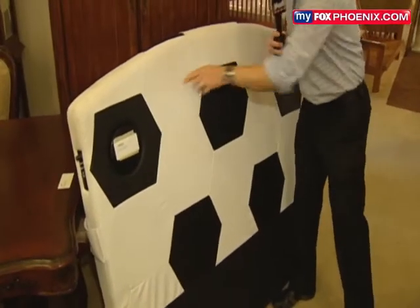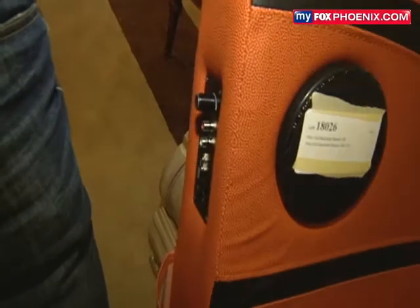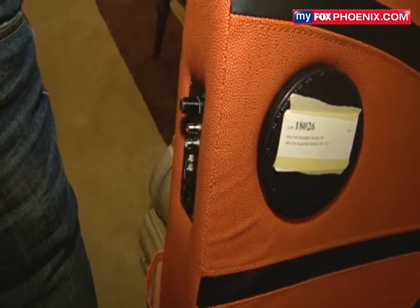Check out this headboard — speakers included. Interesting pieces: not only is this a soccer ball, not only is this a basketball, but it's also an iPod player. They can hook their MP3s, iPods, CD players, whatever they want — the kids can listen to it right through the speakers on the headboard.